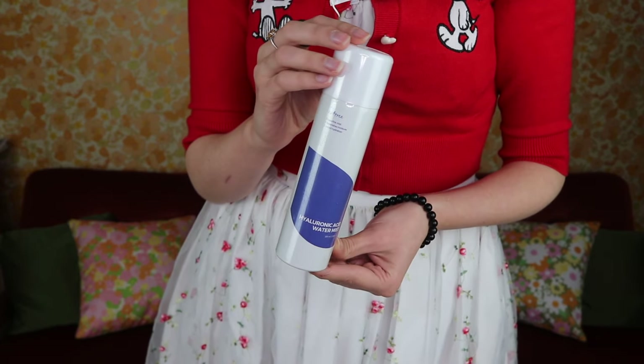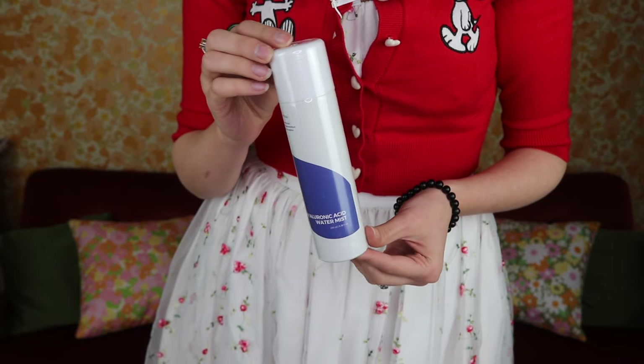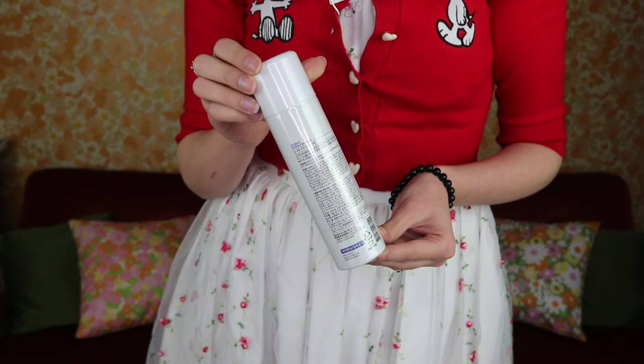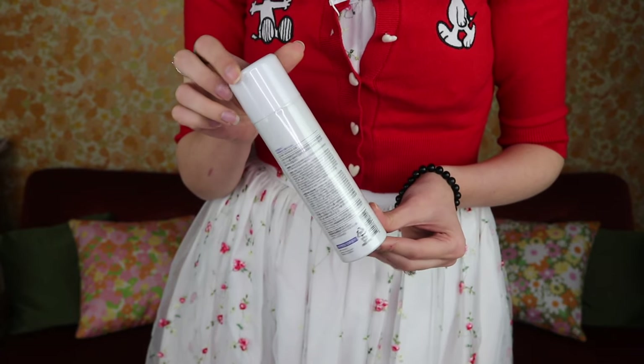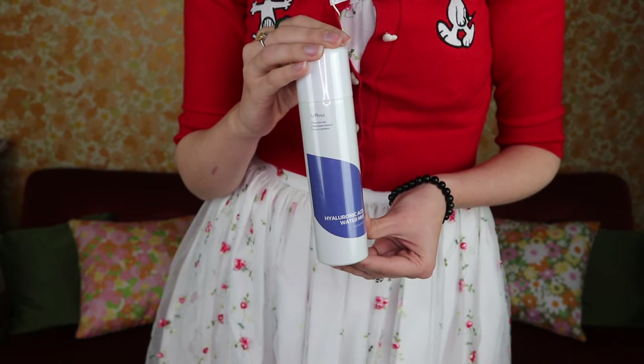From the brand Isntree I got a hyaluronic acid water mist. I really like hydrating mists like this because before applying my snail essence, a quick spritz and while my skin is still wet I go in with the snail cream — it gives a really lovely glow. I find COSRX snail mucus creams work really well on wet skin, and this adds a little hyaluronic acid.